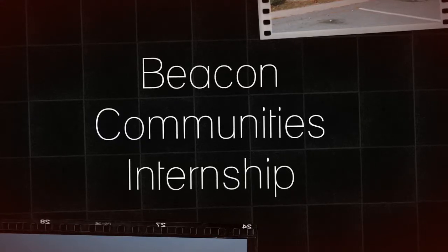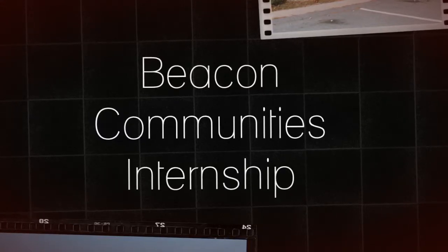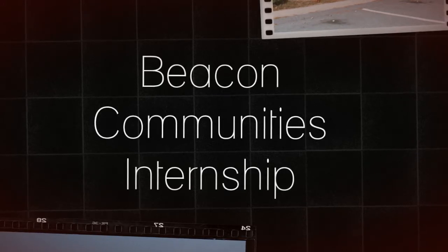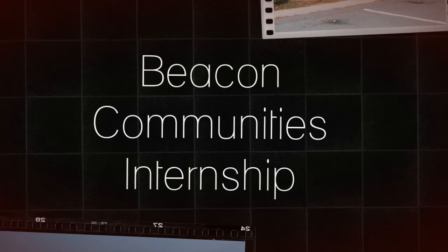Welcome all to my video presentation. Working with Beacon Communities was such a great opportunity. Being part of a team that was driven and efficient made coming to work easy.